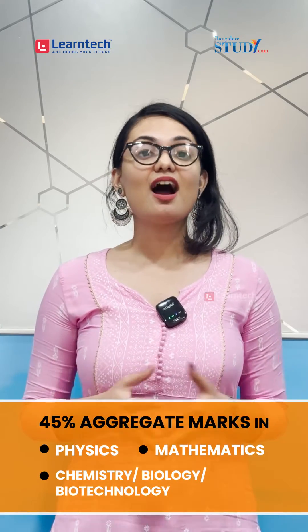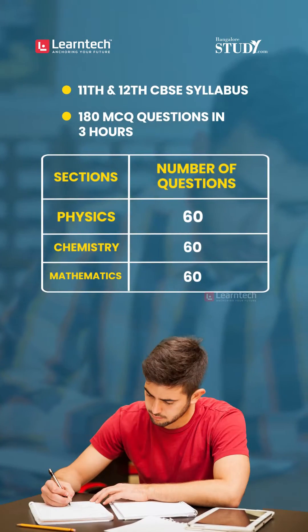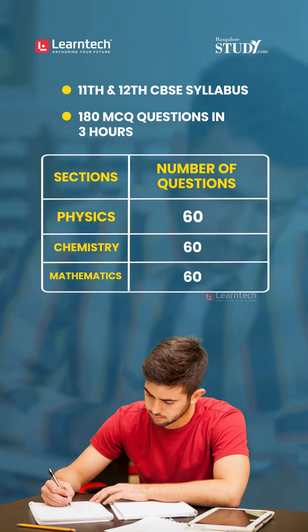Candidates who have completed their second PUC or 10+2 with a minimum of 45% aggregate marks in the required subjects are eligible to apply. The exam is based on the CBSE syllabus with 180 MCQ questions to be completed within 3 hours.